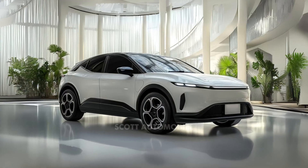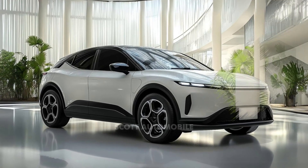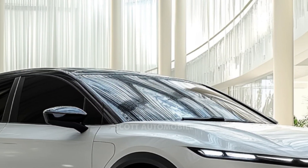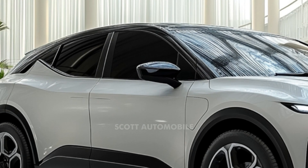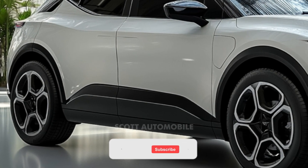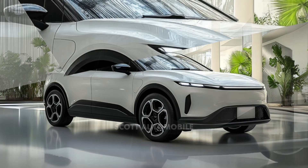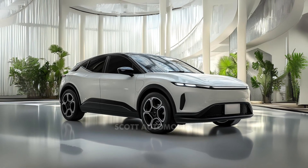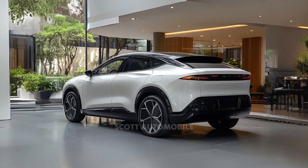These lower prices are key as the electric vehicle market matures and starts appealing to people beyond the initial wave of enthusiasts. BYD has also added new technology and features to keep up with what modern drivers expect. One of the biggest upgrades is a larger touchscreen — both the standard and extended range models now come equipped with a 15.8-inch multimedia touchscreen, replacing the smaller 12.8-inch version. This screen can rotate between portrait and landscape modes, one of BYD's signature features. Wireless Apple CarPlay and Android Auto are now included as standard, offering seamless connectivity for drivers.